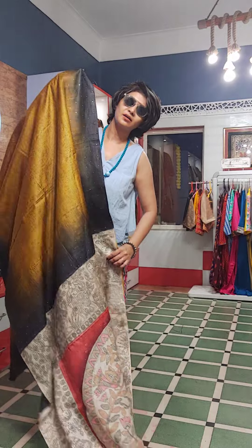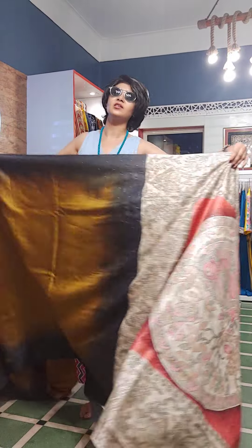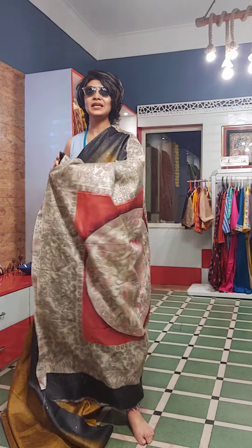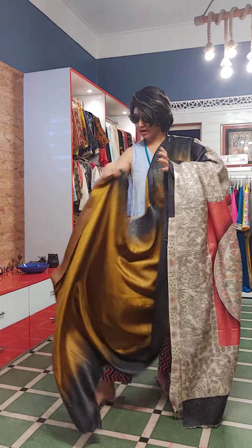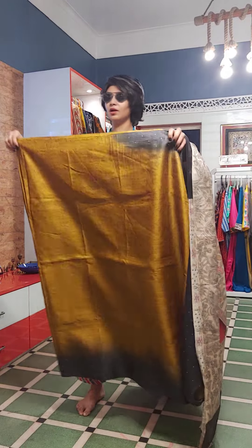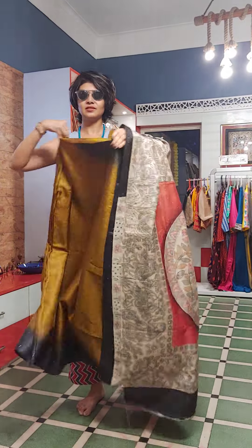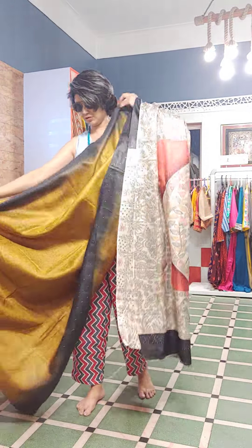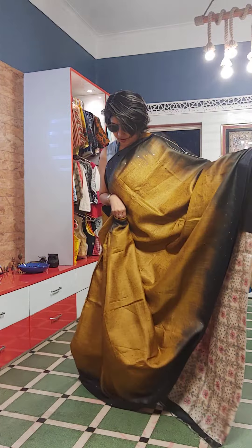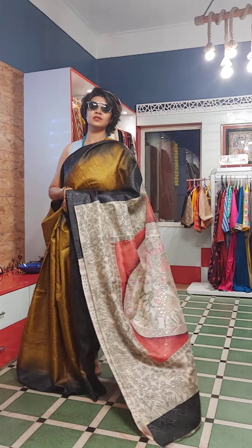The blinked part you can see — this is the mukesh work of the saree. The saree is made completely handcrafted, hand-made, and the blinker part is given just to make the traditional saree like a party wear. This is a beautiful piece, beautiful drape and beautiful feel and fall of the saree.